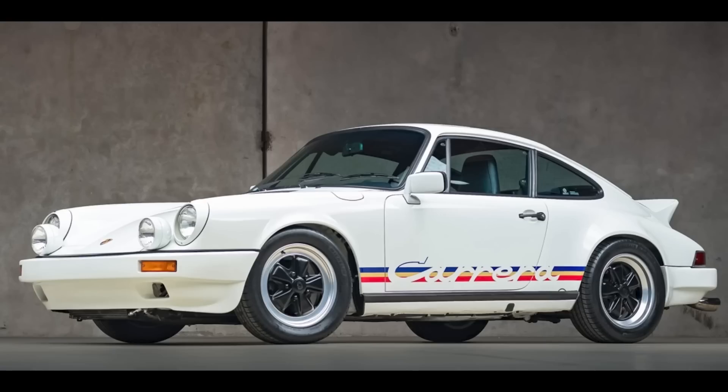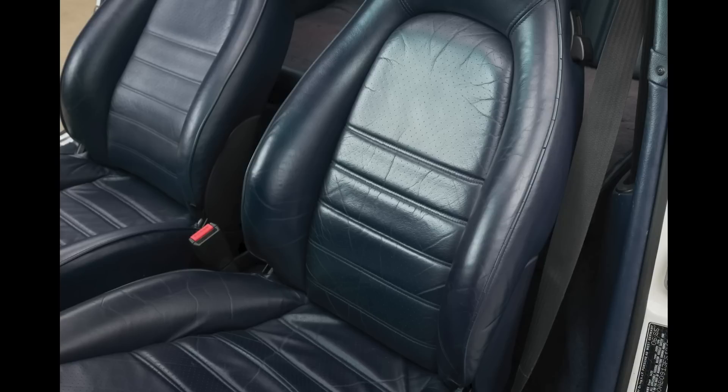A lightly modified Grand Prix White 1985 911 Coupe with a couple hundred thousand miles from a great seller sold for $90,000. Carfax shows 197,000 miles on this car as of 2014, and the car looks great. This was on the high side of a fair sale. I'll show more and talk about this car in today's short video.